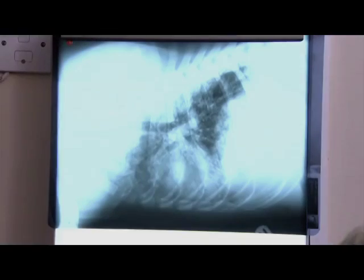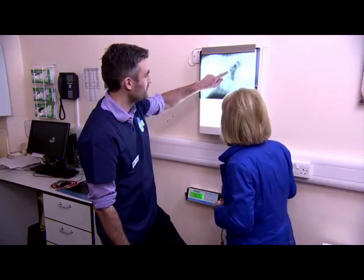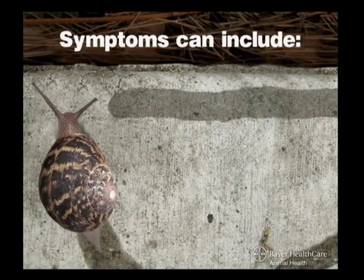Now normally when we x-ray the lungs, we expect to see black areas because they're full of air. In this case, you can see the white fluffy areas, these grey areas. And these are areas of consolidation full of fluid and maybe blood as well, which are signs we see with lungworm.